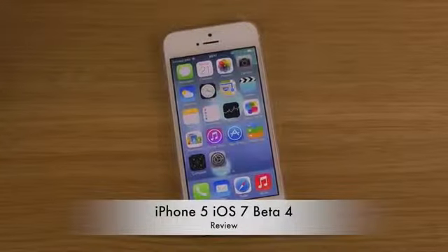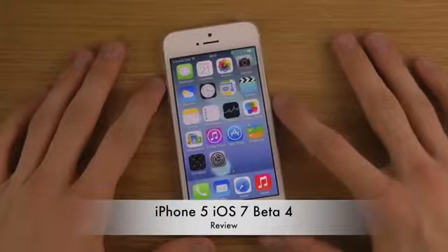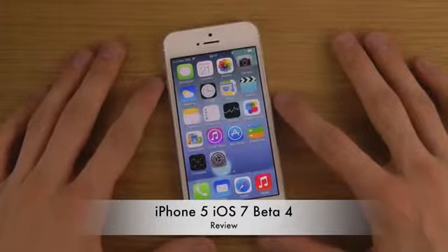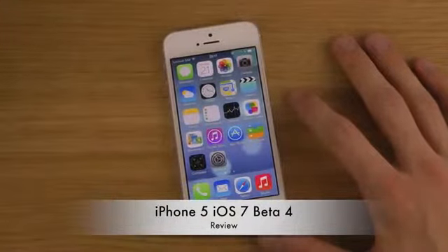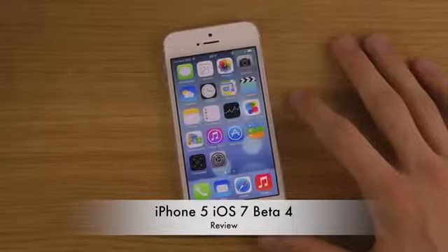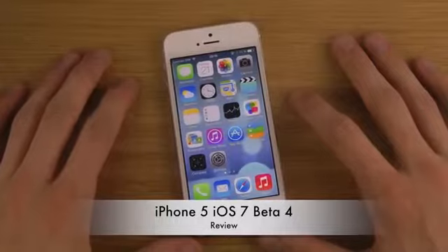Hey guys, so today I want to check out the new iOS 7 beta 4 on my iPhone 5. This will be very interesting — finally we're getting this new beta and there are a ton of new additions that I think many people will enjoy. It's been three weeks since we got beta 3, and I did a review of that which turned out to be a huge success.